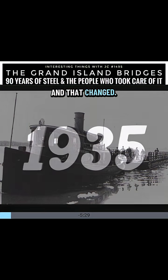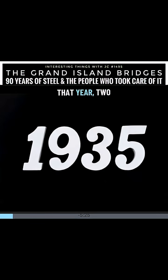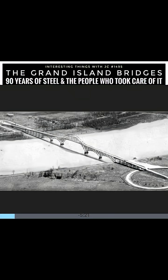And that changed in 1935. That year, two steel bridges opened at the same time. One reached south to Tonawanda, New York, and the other reached north to Niagara Falls. Together, the north and south Grand Island bridges connected the island to both shores by road for the very first time.